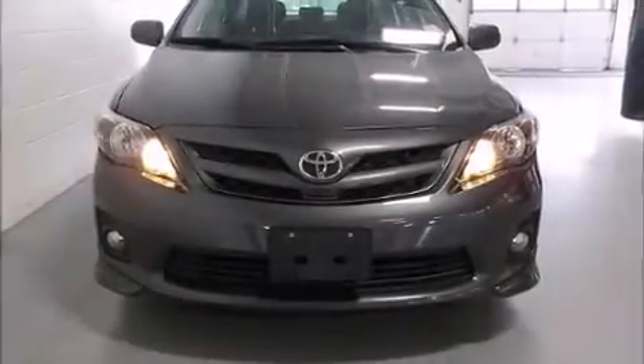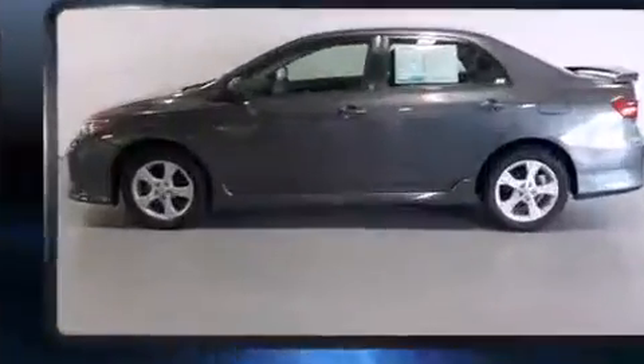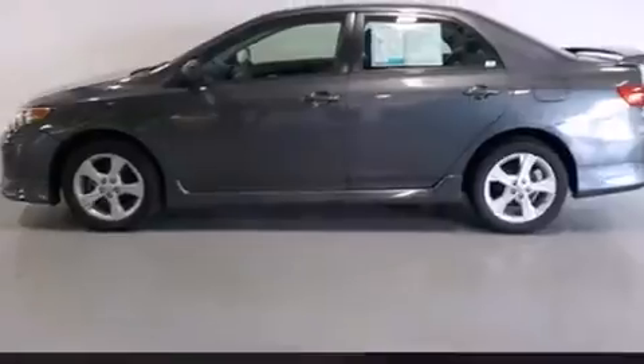Outstanding design defines the 2013 Toyota Corolla. With less than 40,000 miles on the odometer, this four-door sedan prioritizes comfort, safety, and convenience.